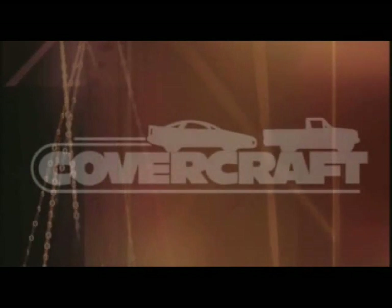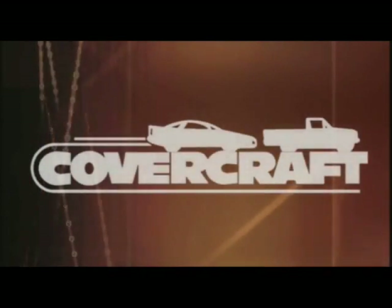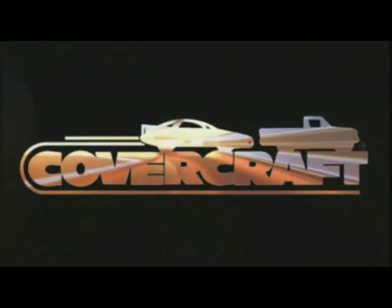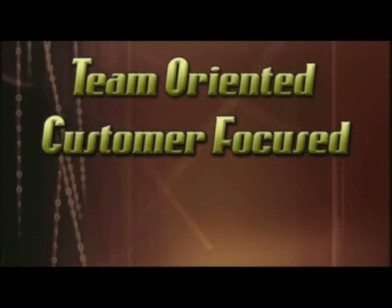Seeing the Covercraft logo assures you that it was manufactured with the skill and pride of over 400 dedicated employees — a company that is team oriented, customer focused, and quality driven.